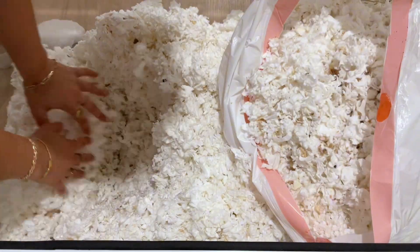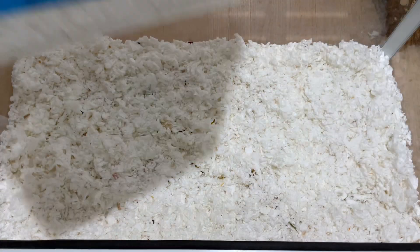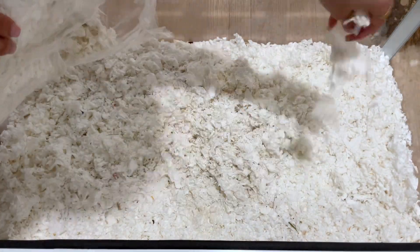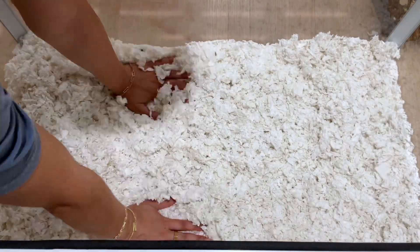They usually have different compartments where they go to the bathroom, store food, and sleep. I was just looking for the chamber where he went to the bathroom, and now I'm going to add in some more bedding to get back to the height I like, with more to come once I start putting in his cage accessories.